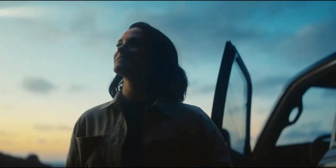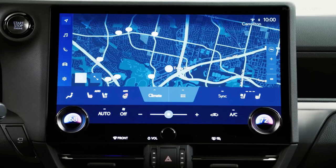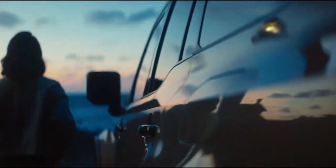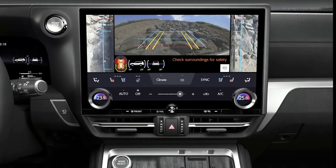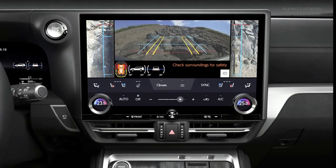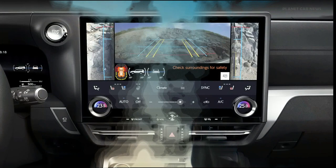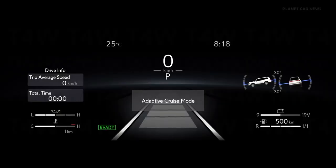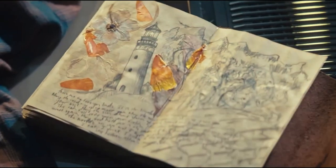The currently available 2023 Lexus GX is part of the second generation, first launched for the 2010 model year. Since then it has been carried over with minor changes in its features and trims, with some new trims added in between. Now it is time to redesign it for the 2024 model year.